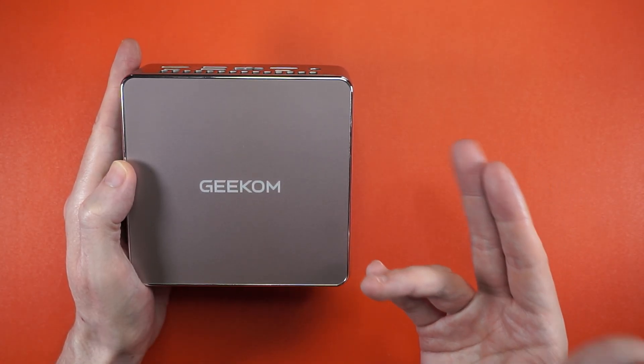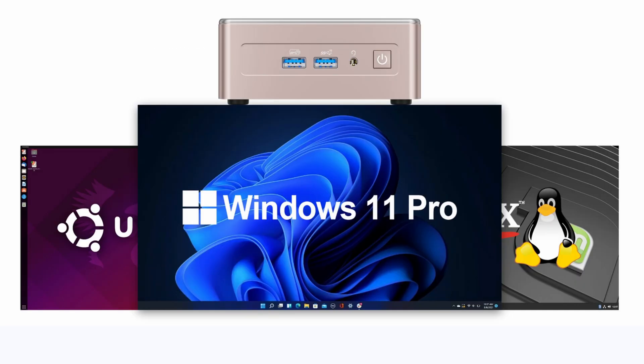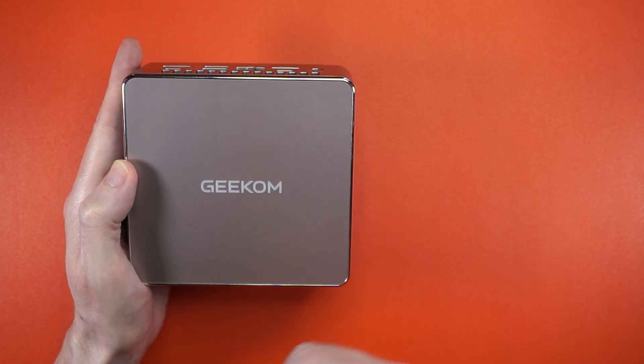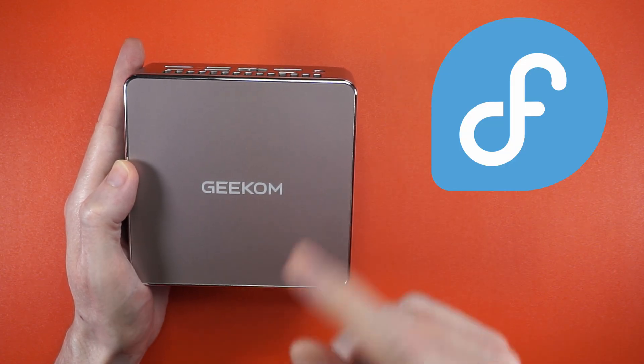The marketing material includes not one but two Linuxes — Ubuntu and Mint. So you know what that means: we're installing Fedora. Let's go.